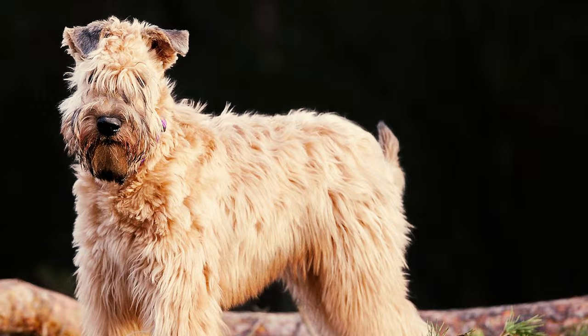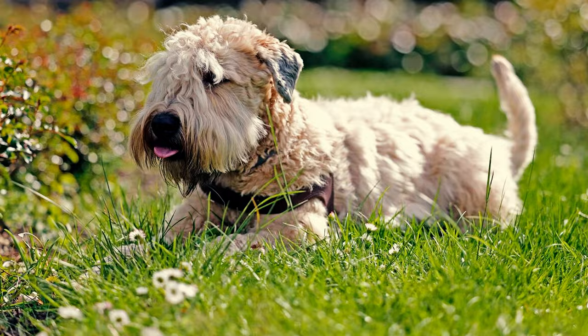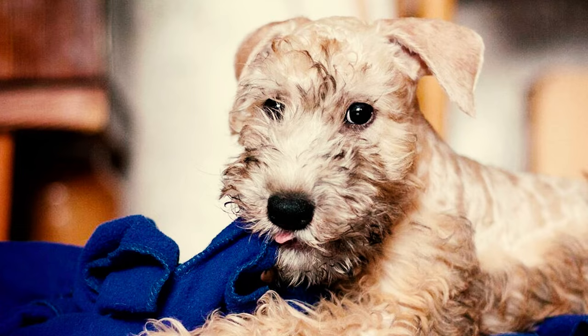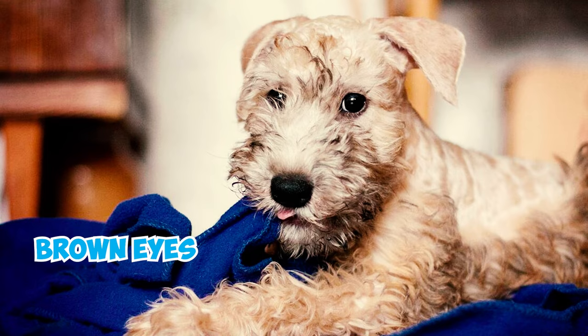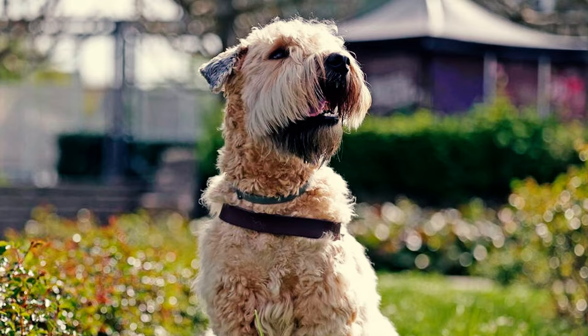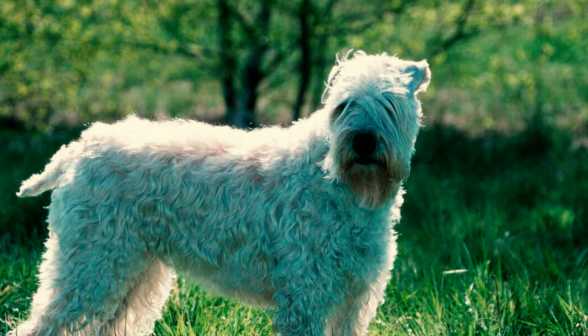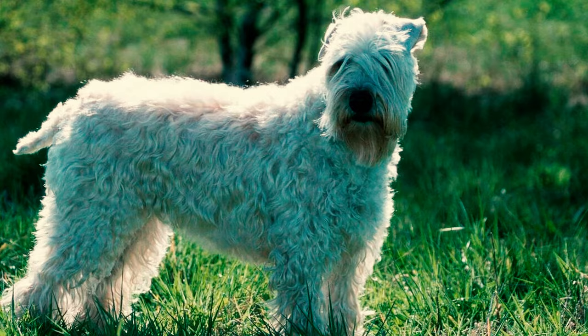Number two: Wheatons exhibit a charming, almost cartoonish appearance with their trademark eye wisps. Below this feature, the dark reddish-brown or brown eyes paired with small to medium-sized ears that drop forward convey intelligence and enhance their active demeanor. Number three: a distinctive trait that sets this terrier apart.